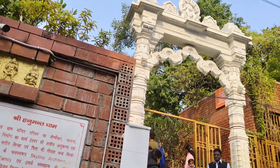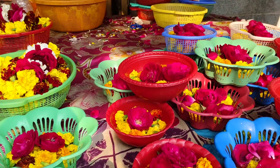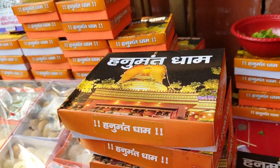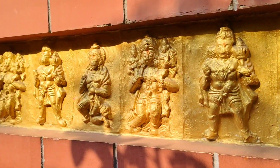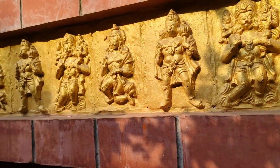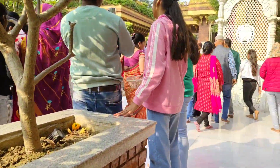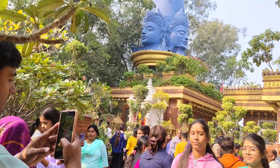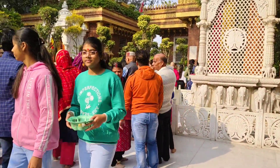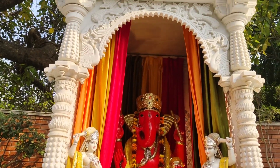This is the temple. We are going inside Hanuman Dham. We have also taken a picture and now we are going inside. As we go through the temple, we will show you small small pictures, which are very beautiful.